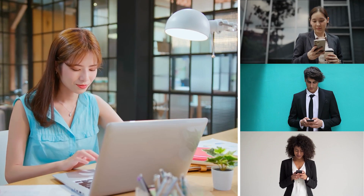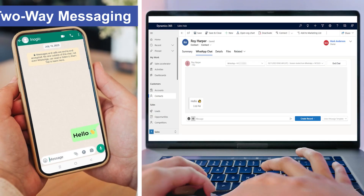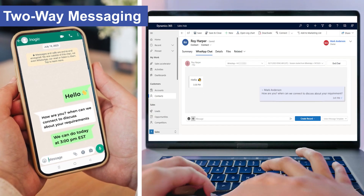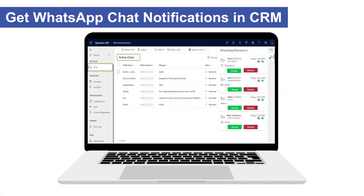Send reminders and notifications on every CRM update personally. Chat directly from your CRM records. Get instant updates and notifications, with the option to accept or decline chats.